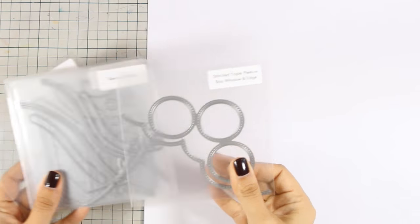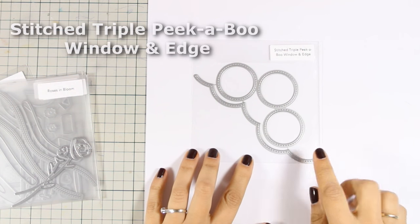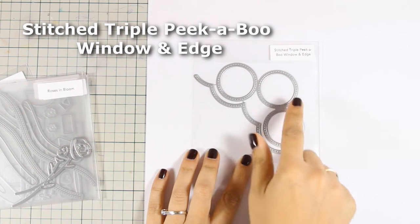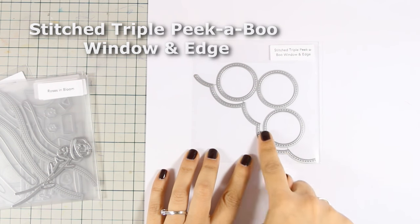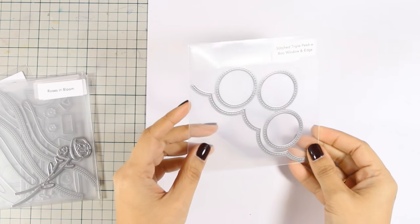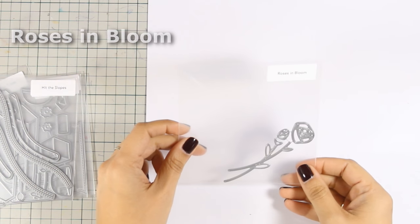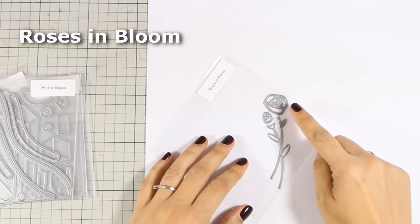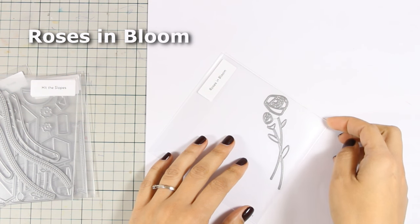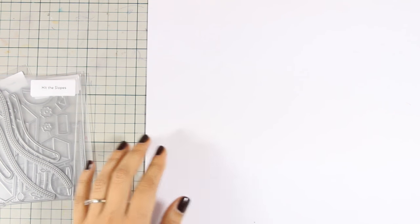Now let's take a quick look at all the dies that have been released for the month of December. First is the Stitched Triple Peekaboo Window and Edge. You can separate the circles from the main edge at the bottom, or use it as it is to create peekaboo cards or shaker cards. Another one is the Roses in Bloom die, which consists of three different parts: the stems and the two roses. I think this is a beautiful die for creating elegant and classy cards.